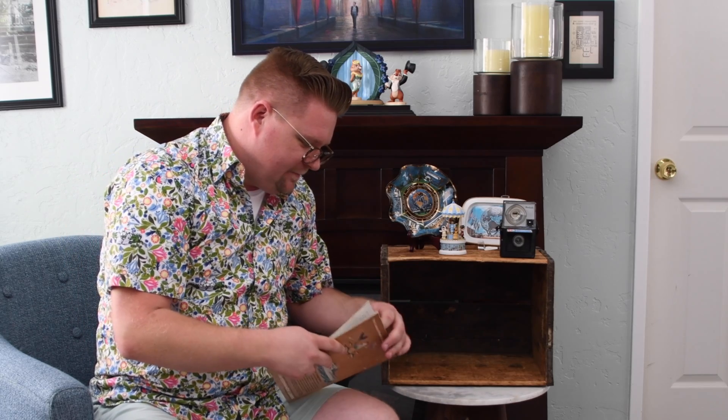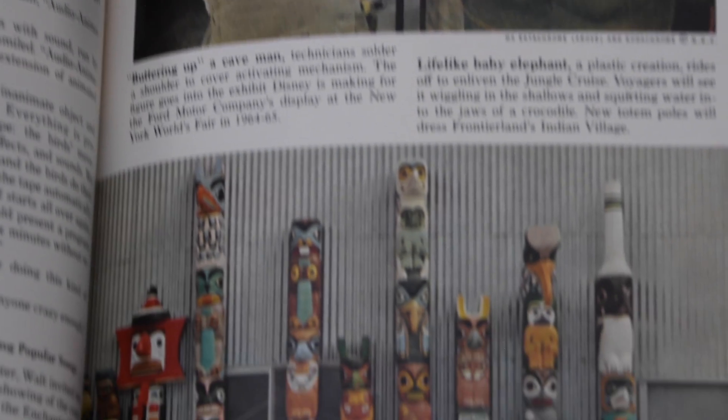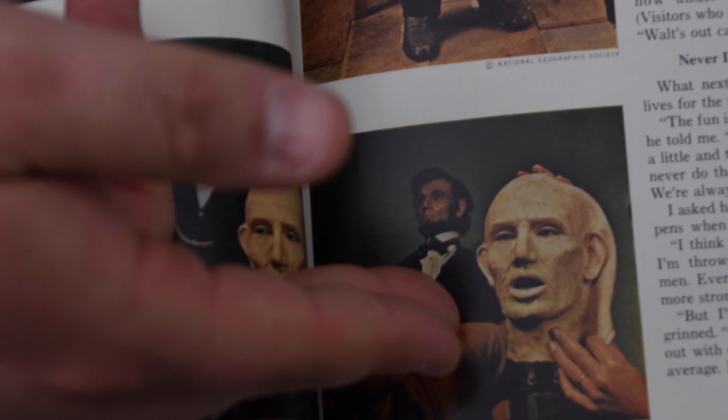I have a National Geographic from 1963, and inside they are showing some of the items that will be debuting at the 1964 World's Fair. Here they have a Neanderthal that they're working on within the sculptors — that was for the Ford presentation of the Magic Skyway. And then one page over, here are Imagineers working on the design of the animatronic for Abraham Lincoln. All of this was done at the studios in Burbank, California, then shipped to New York, and then brought back and presented at Disneyland. There they are — the sculptors working with an actual face mask, a plaster mask of Abraham Lincoln's face.